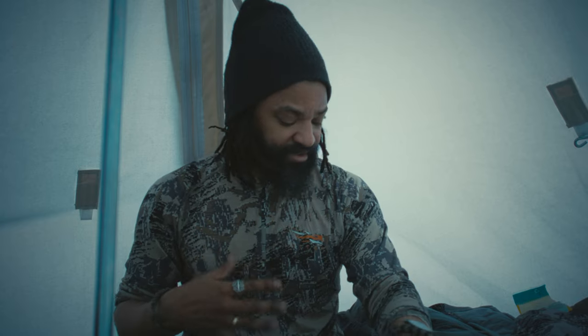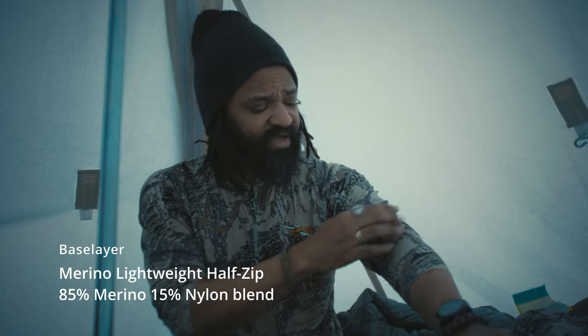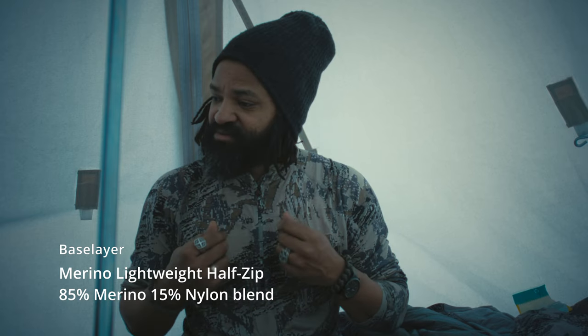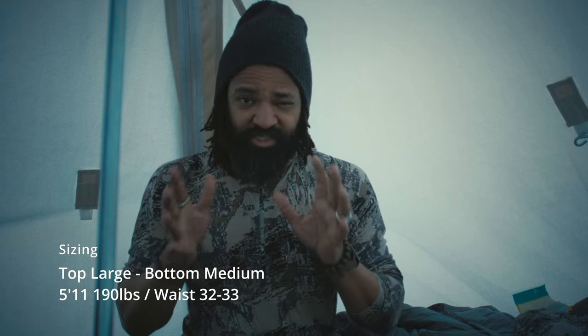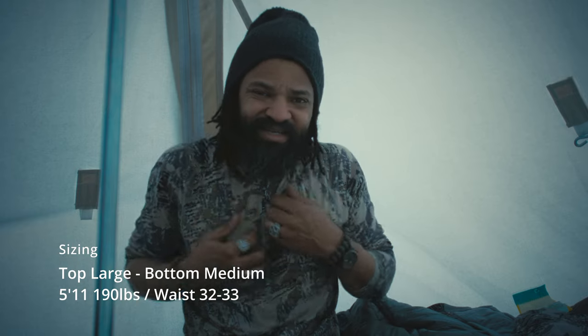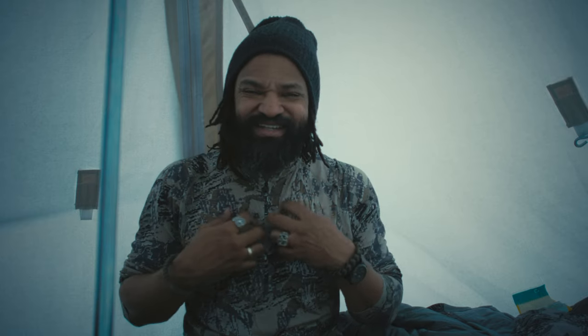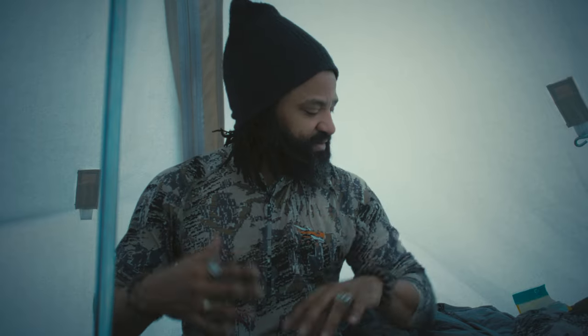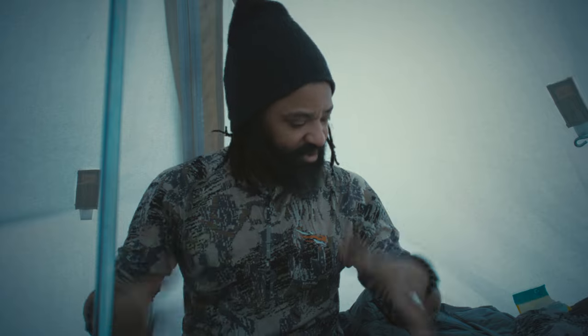First, what you're seeing here is the base layer. Under my snow pants I'm also wearing the Sitka light Merino base layer. Very comfy, very soft. Usually when you're wearing wool or cheap Merino quality it's kind of itchy and you're not quite comfortable. But this is actually very, very soft, very light, very comfy. I really like it.